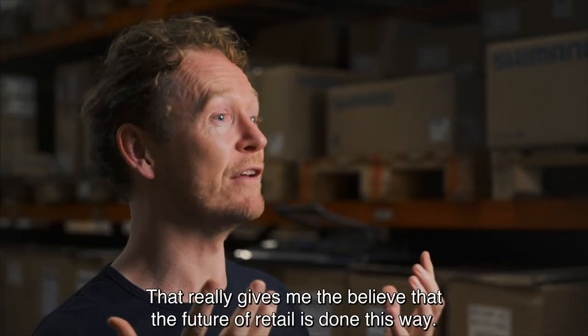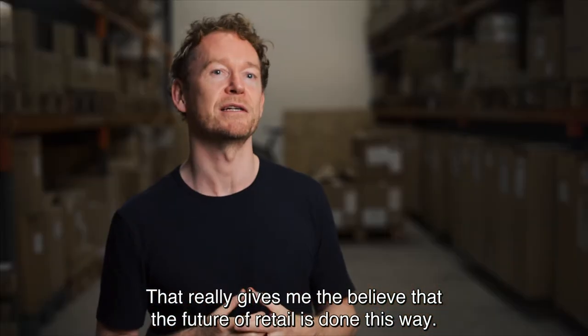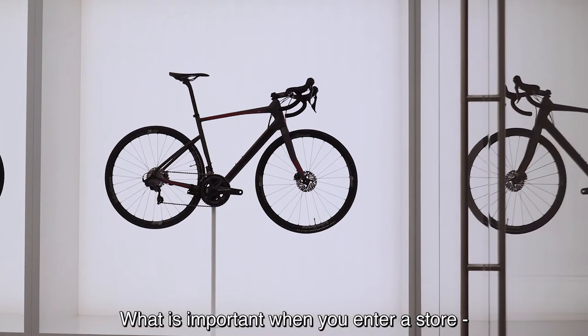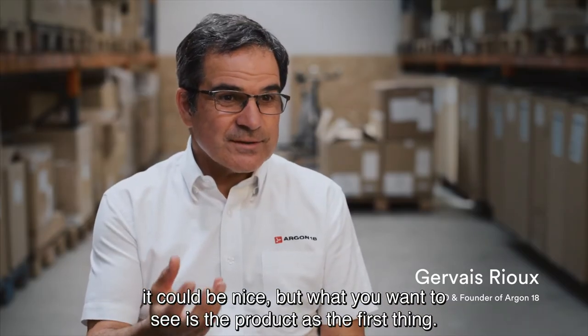That really gives me belief in the future of retail. What is important when you enter a store — it could be nice, but what you want to see is the product is the first thing.